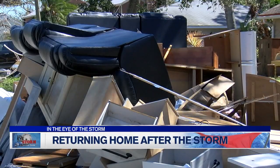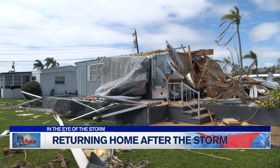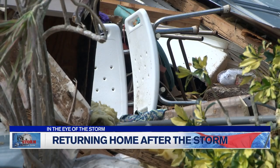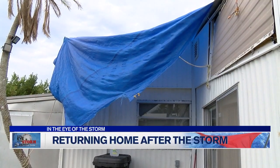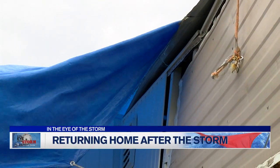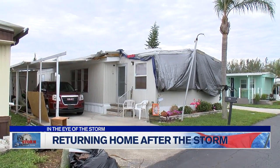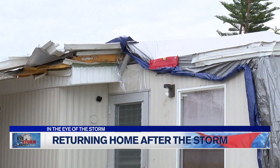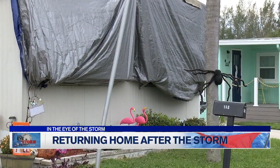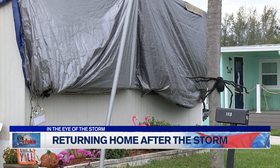Then we dial in on those hard-hit communities — those neighborhoods where we have to get crews into the backyard of a home. Our customers should know that even if they don't see a truck, we are still working safely and as quickly as possible. The issue affecting your neighborhood may be a couple miles down the road. Following a storm, as soon as it's safe to do so, our crews are out there around the clock, 24/7, until every last customer gets their power back on.